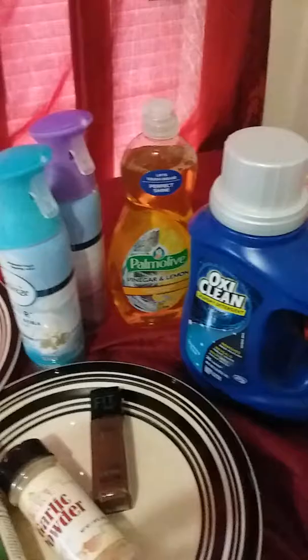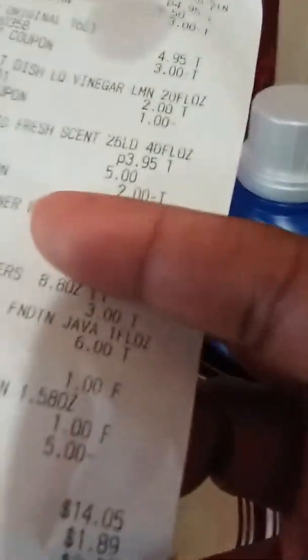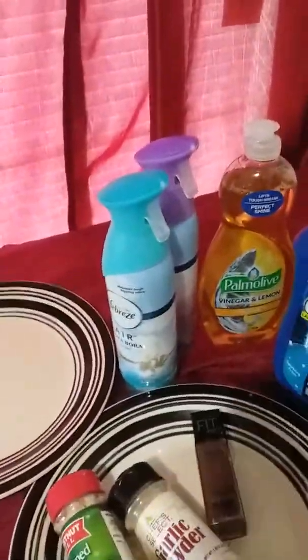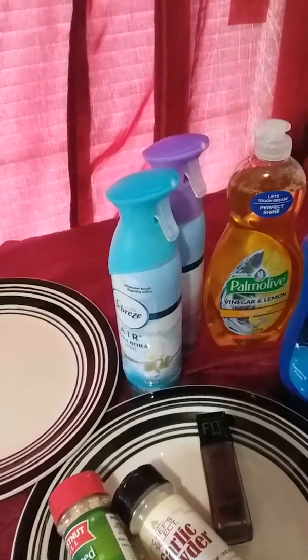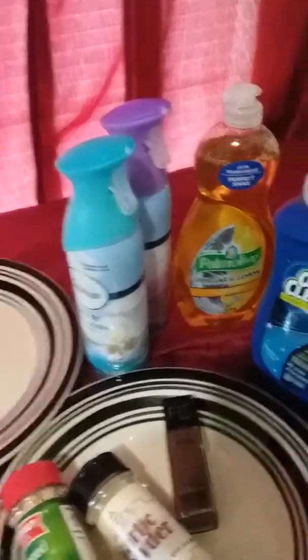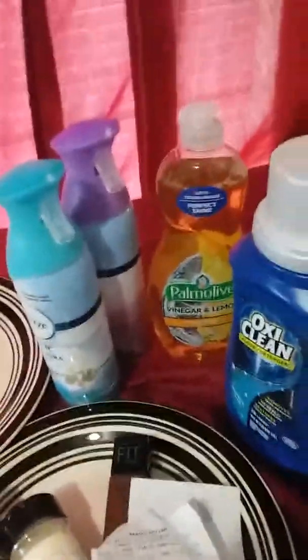$16 even — that is my total cost for all these items. You divide 11 items into $16, that made it $1.45 per item.